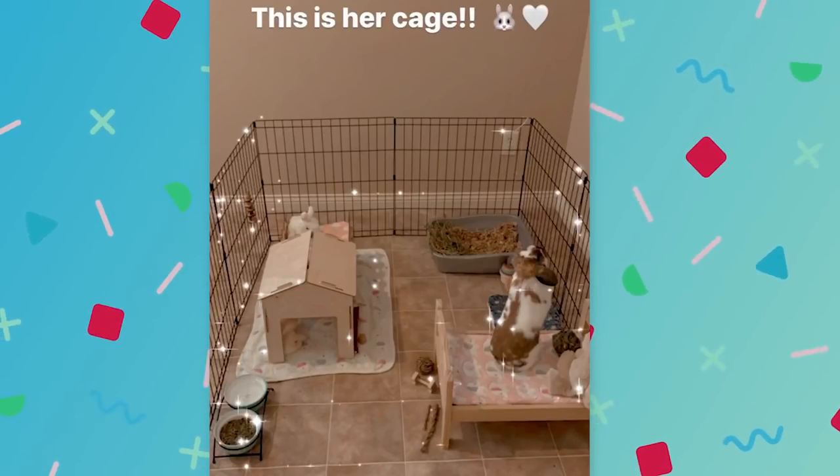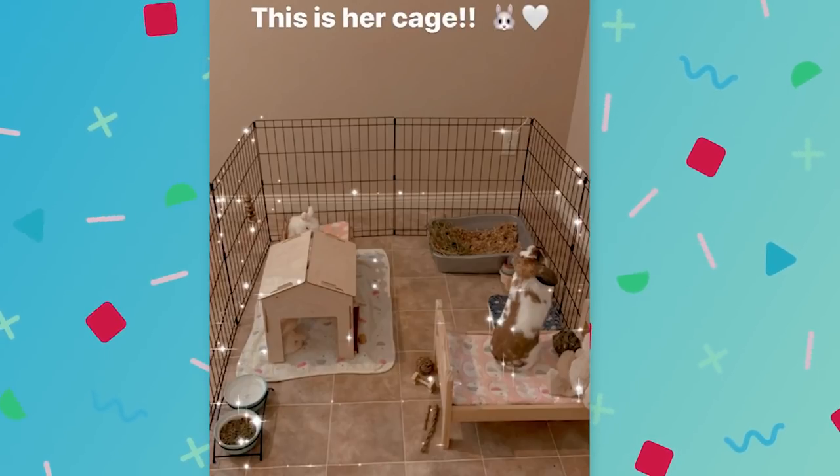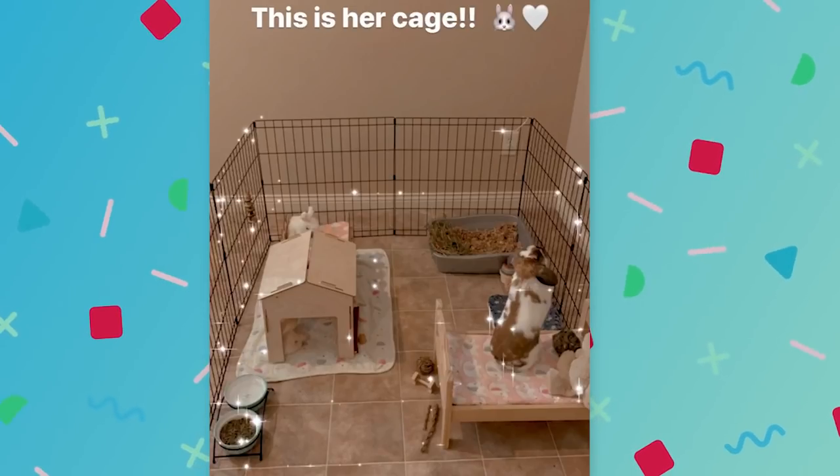It does look like your x-pen is only two feet tall, and I want to warn you almost every rabbit can jump over a two-foot-tall x-pen. So just for safety reasons, if you have other pets in the home or the room isn't bunny-proofed, it would be a safety issue. You would either want to put a bed sheet on top and clothespin it when you're not around, or you can purchase a three-foot x-pen.